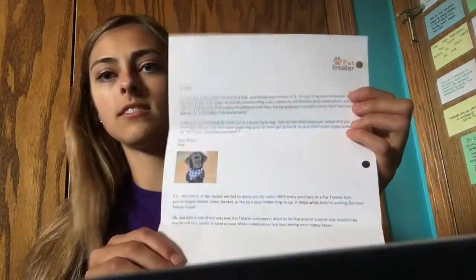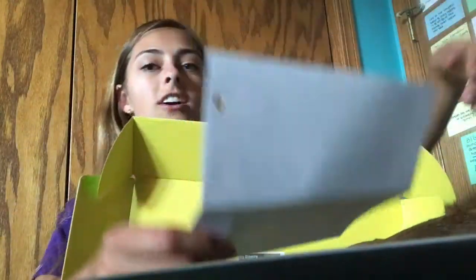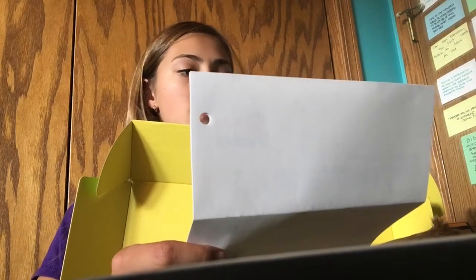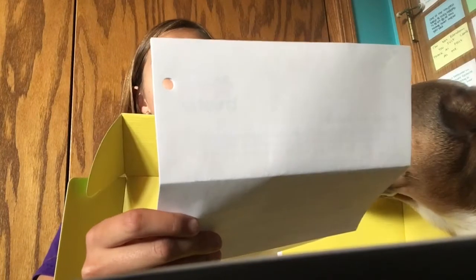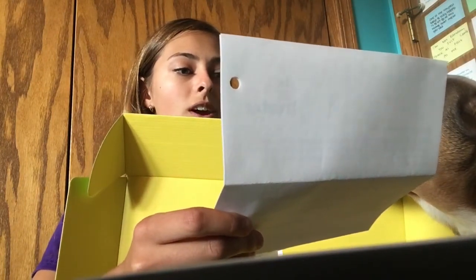Then there's a letter that everyone gets: 'Hi y'all, I'm Elvis and I ain't nothing but a hound dog, loving every minute of it. I'm just a big hunk of burning love that likes to play and cuddle all day. My favorite thing to do is chew on my human's blue suede shoes, but he told me if I keep it up I'll be singing the jailhouse rock from the big doghouse outside. Come on, don't be cruel and put me in the doggie heartbreak hotel.' Now we're gonna get on to the actual stuff in the box.